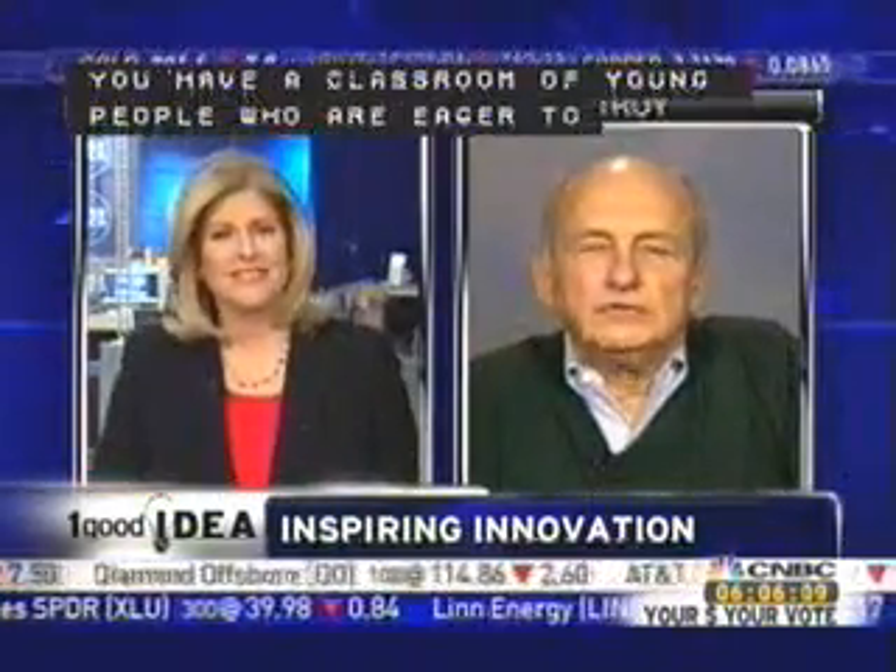I'm happy to be here. How do you do this? You have a classroom of young people who are eager to innovate, eager to solve some problems — take us through the steps. Well, first of all, we don't teach them to innovate. We have to get them to regain their ability to be creative and to innovate, because kids can do it automatically. Kids can do the impossible. So it's a matter of getting back into that attitude.